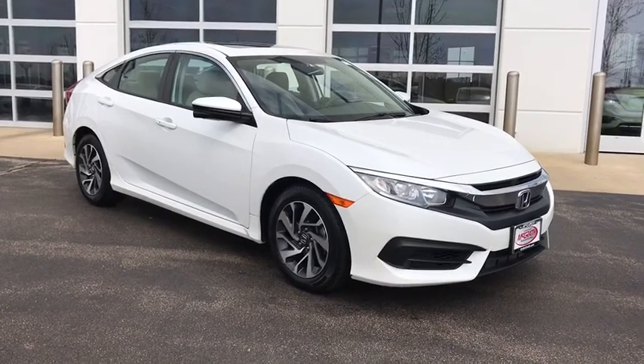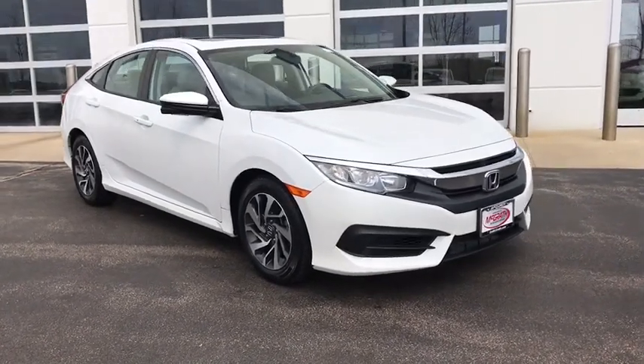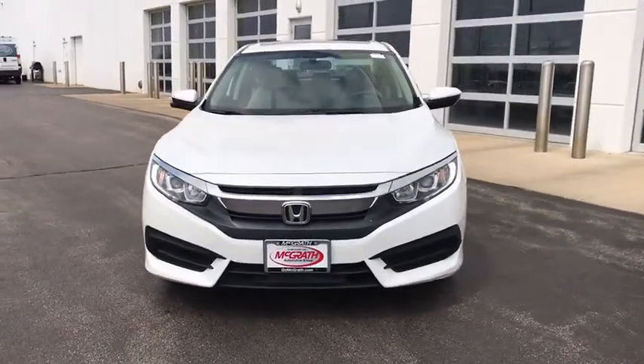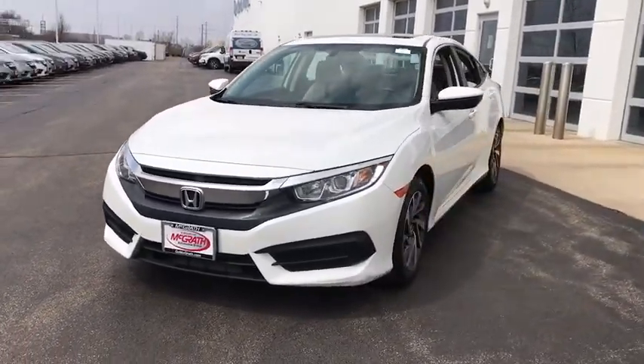Come test drive the 2018 Honda Civic. Practical, awesome gas mileage, and incredibly reliable. This vehicle has less than 50,000 miles.